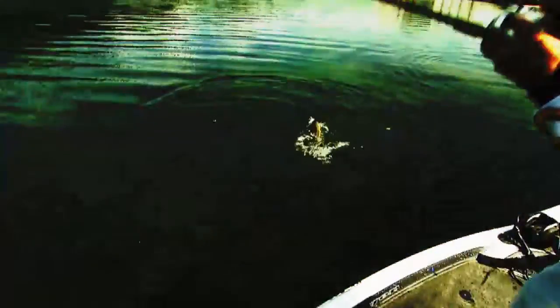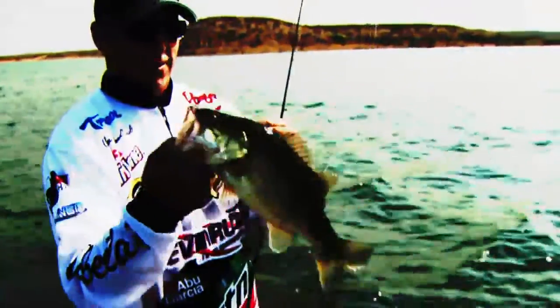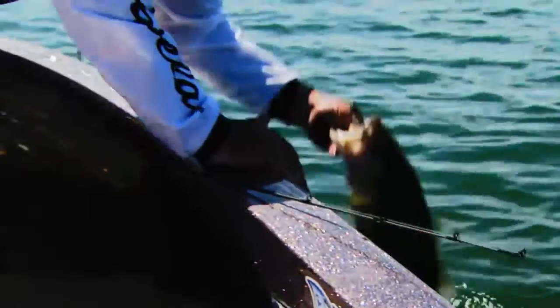From the Lone Star State, where the tradition of bass fishing runs deep, we proudly present Fishing Texas, featuring professional bass fisherman and three-time FLW Angler of the Year, Clark Wendland.